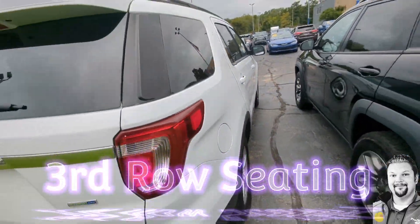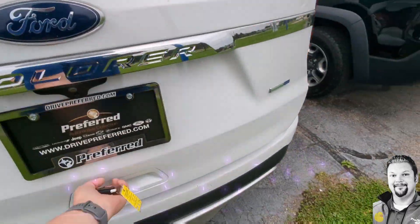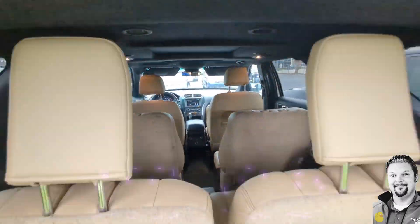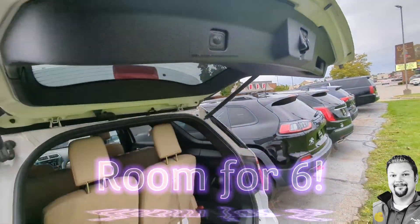We got second row with bucket seats, making it easy to pass through for the kiddos or some dogs, and third row seating that's going to have you seating six people all around. Power liftgate keeps everybody getting in and out of the back with ease.